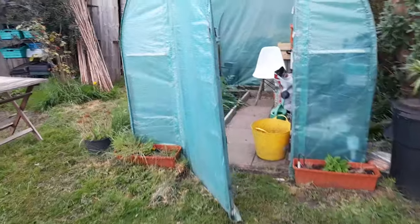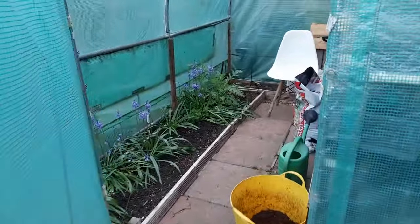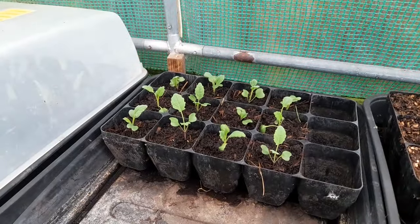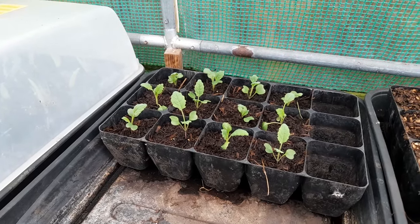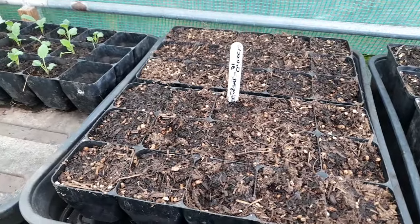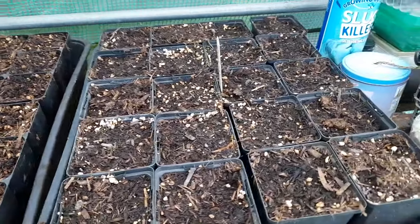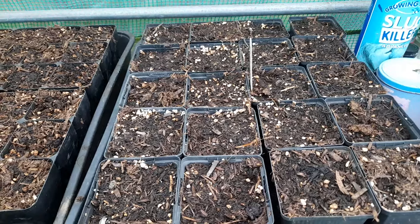I've got to be careful — I've got a wire going over the plot. In here, the hybrid brassicas that we pricked out and potted on into these modules all seem to be fine. Then we've got two types of beetroot here — nothing germinated as yet that I can see — and nothing in our cucumber and courgettes either. Plenty of time yet.